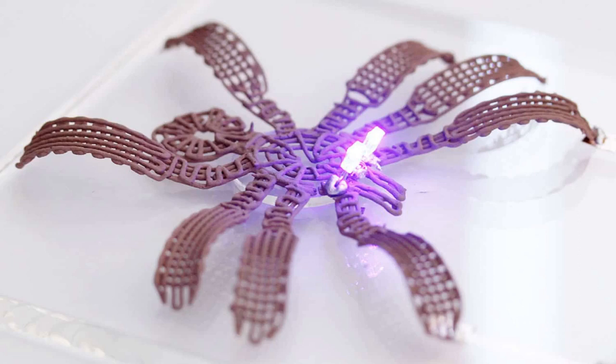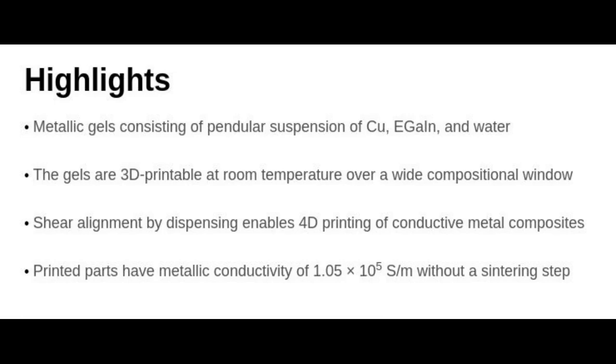But what the researchers find most exciting about this material is its conductivity. Because the printed objects end up being as much as 97.5% metal, they are highly conductive. It is obviously not as conductive as conventional copper wire, but it is impossible to 3D print copper wire at room temperature. What the researchers have developed is far more conductive than anything else that can be printed.